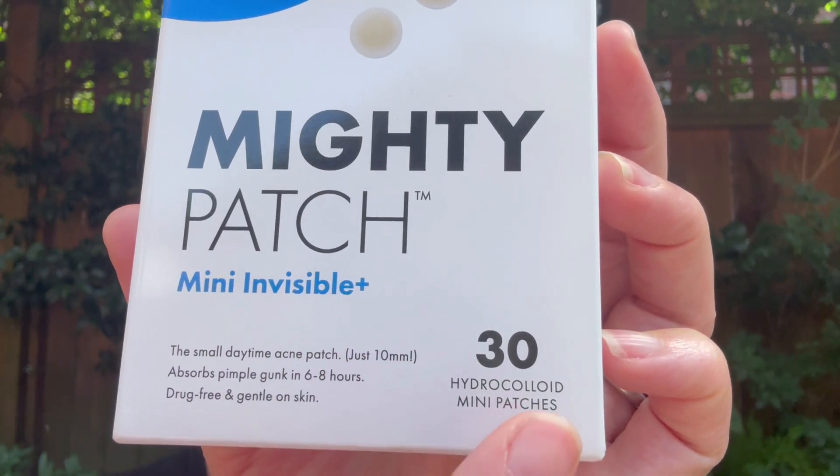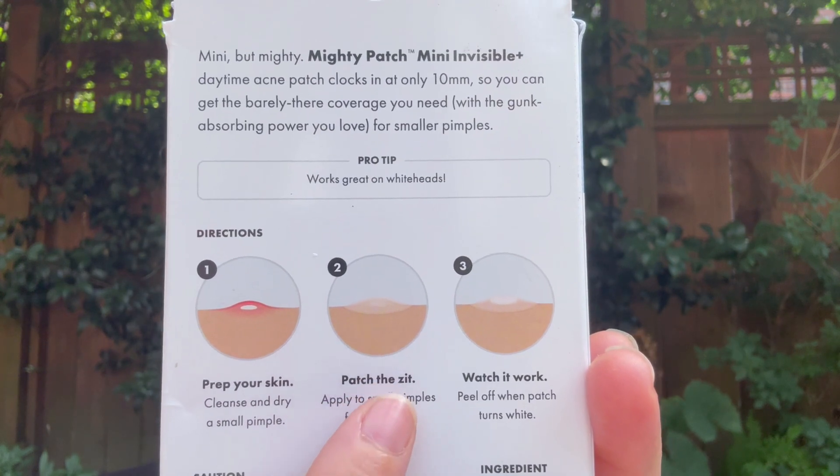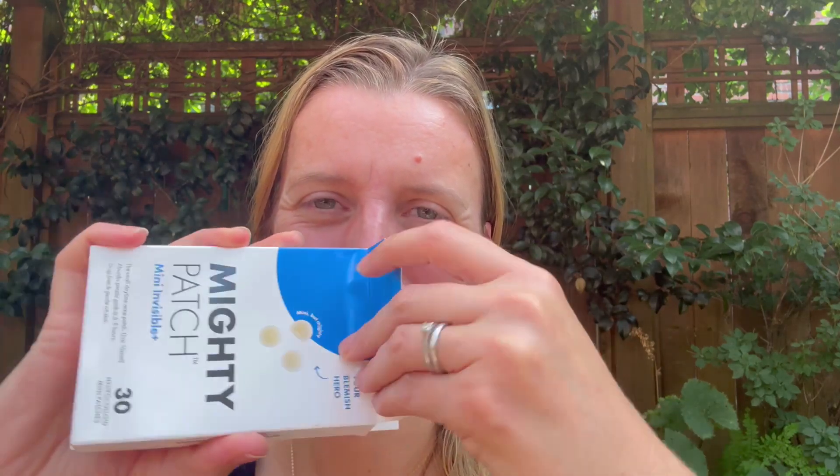I cannot tell you how much I wish acne patches existed when I was a teenager. These hide your acne while removing them. You can put it on an obvious spot or one that you feel is coming up, and it will pull everything out of it.